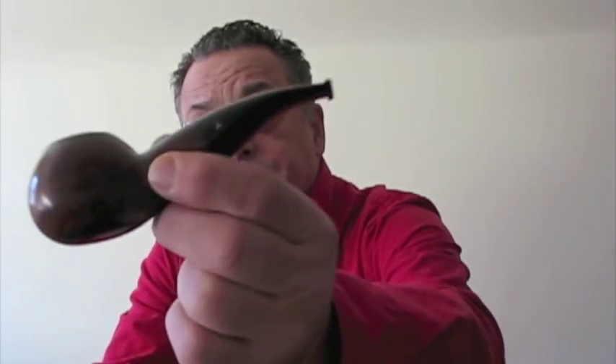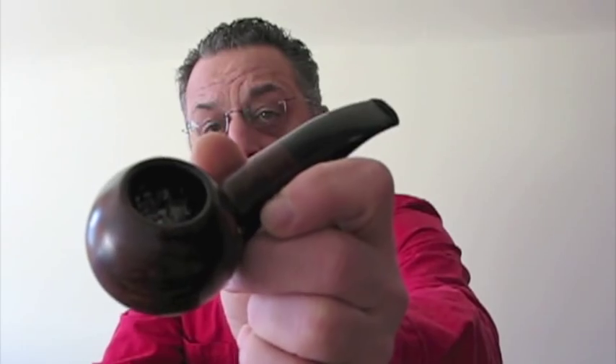Hello YouTube, January Rain Man here. Today's video is my pipe cellar with a short excerpt at the end about how I store my open tins. Right now I'm enjoying some Larry's Blend out of my Savinelli Hercules bowl. So let's get to the pipe cellar.